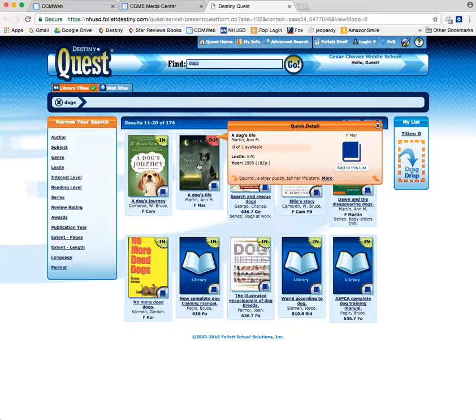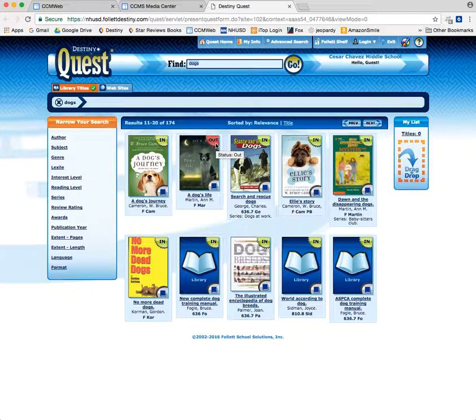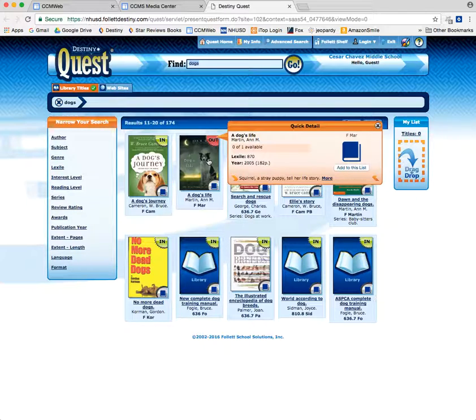If I wanted this book — A Dog's Life — but it's checked out and I really, really wanted it, what I'm going to have to do is either tell Ms. Malene, 'Hey, can you put this book on hold for me?' Or better yet, log in and do it yourself.